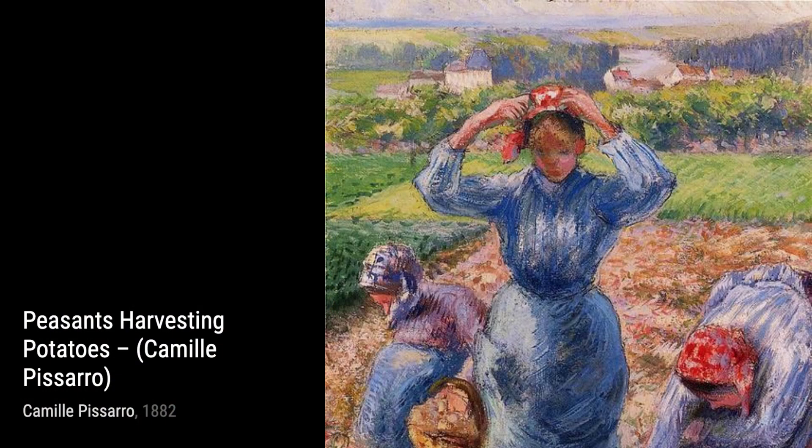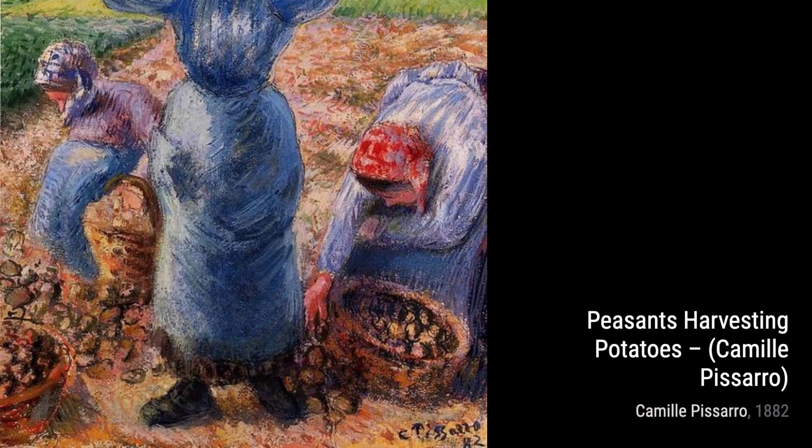Moving on to Portrait of Madame Pissarro. Pissarro captures the essence of his beloved wife in this intimate portrait. The attention to detail and the warmth in her expression make this painting a true testament to their love.